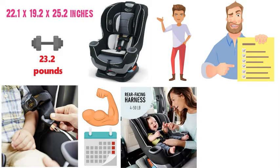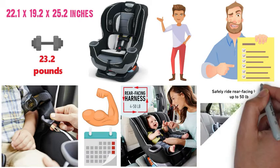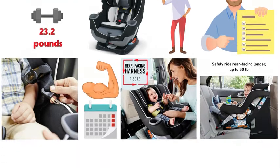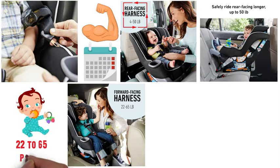For the first stage with rear-facing infants, the seat can be used from 4 to 50 pounds, allowing your child to ride safely rear-facing longer than many other brands. The forward-facing position can be used for children 22 to 65 pounds in weight.